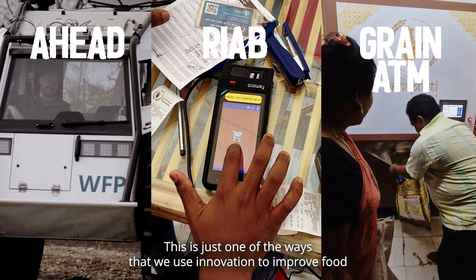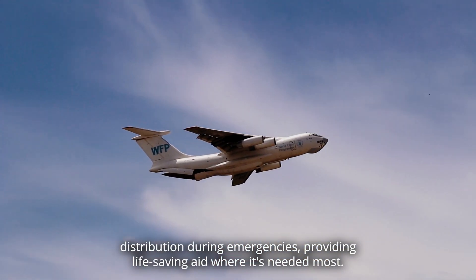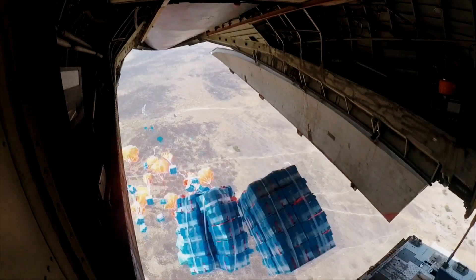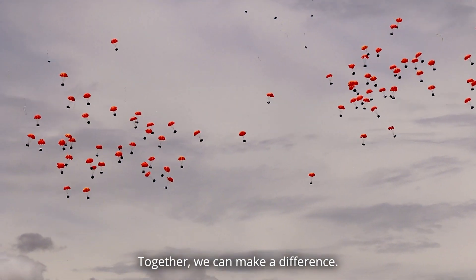This is just one of the ways that we use innovation to improve food distribution during emergencies, providing life-saving aid where it's needed most. Join us in innovating to disrupt hunger. Together, we can make a difference.